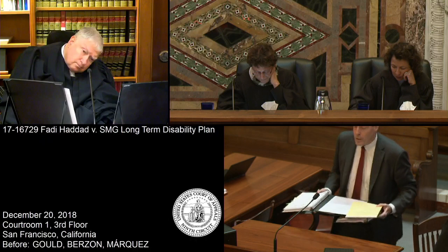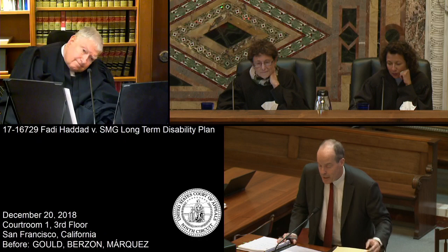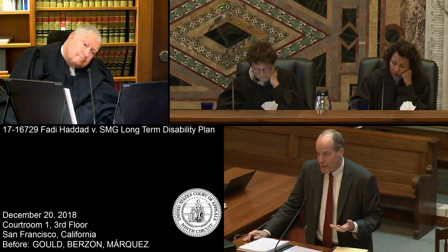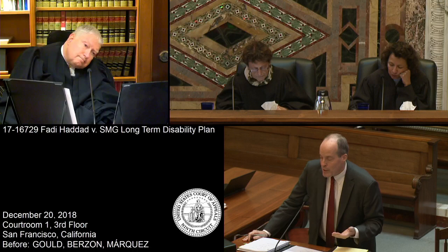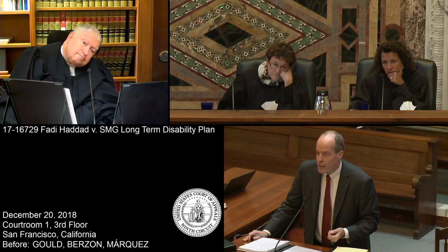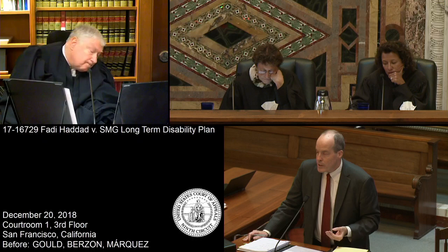Good morning, your honors. Michael Bernanke for Appellee, Harvard Life and Accident Insurance Company. Just to address one of Mr. Padway's arguments — the pre-existing condition clause has two aspects: its application clause and its definition. For the purpose of this argument, I would concede that the symptoms he had on the left side are new.